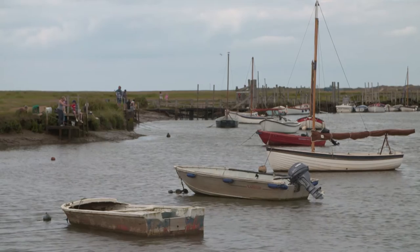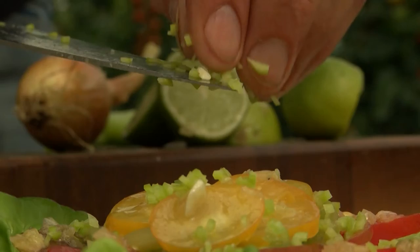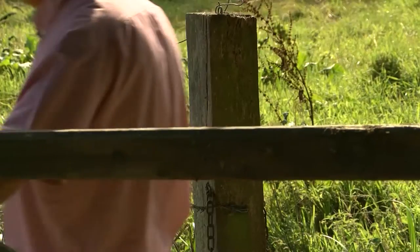Tonight I'll be making my way around the North Norfolk coastline to unearth not just some of the finest produce this county has to offer, but some of the finest producers. And trust me, once you get to know them, my food will taste even better.